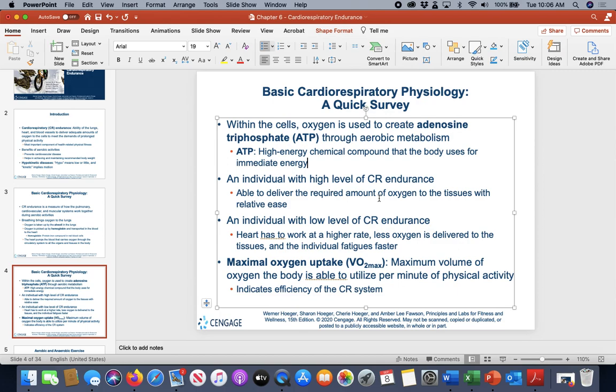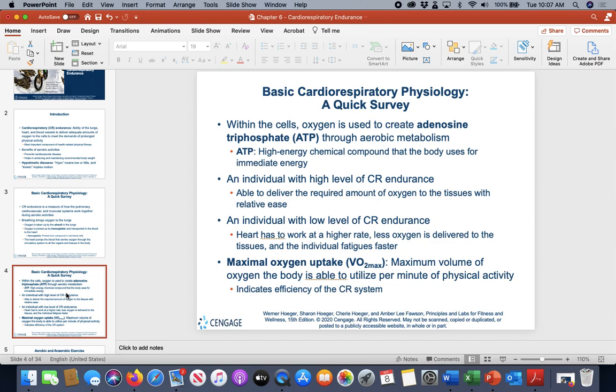The higher your cardiorespiratory endurance, the more efficiently and easily you can deliver oxygen, and therefore you can move better. Those with lower endurance are at the opposite end of the spectrum. Max oxygen uptake — VO2 max — refers to how much oxygen your body can consume in one minute at the highest level of stress, meaning the maximal levels your body can sustain. We can test for and estimate this.